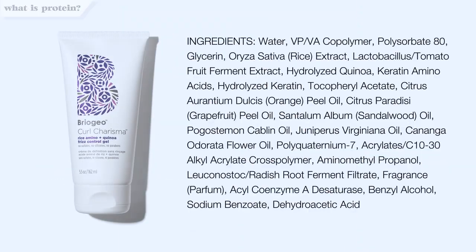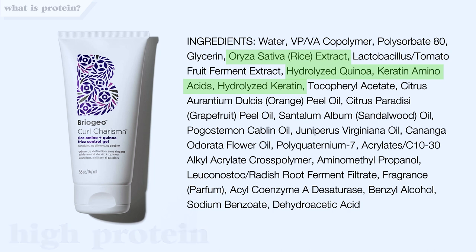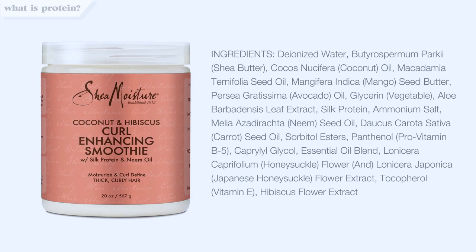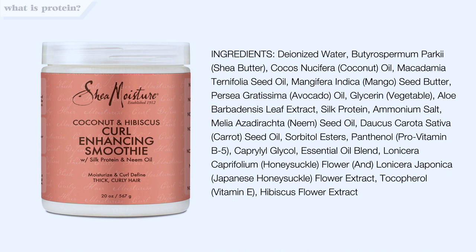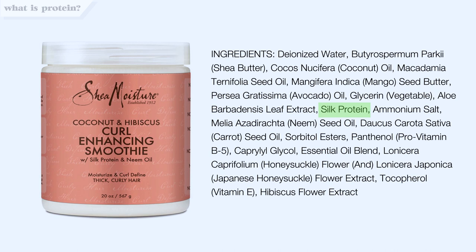Let's look at a few examples. Here we have Briogeo Curl Charisma Gel — would you say this product is high or low in protein? If you guessed high, you're correct. Here are all the protein ingredients in this gel — there are a lot of them, really high up on the list. Next, here we have Shea Moisture Curl Smoothie. If you said low, you're correct. We only have silk protein in this product, and it's not too high on the list. So if I needed more protein in my routine, this would not be the first thing I reach for.